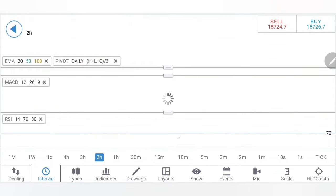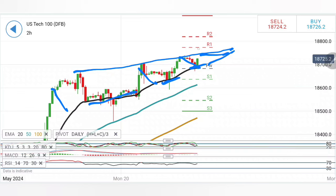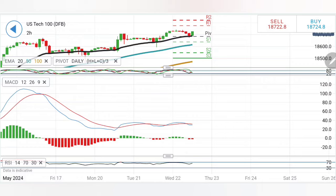RSI is rising. On the 2-hour charts, price is taking support from the 20-period moving average consistently. The bullishness has been diminishing with each move, and this also calls for a breakout. Once it breaks beyond 18,770 levels, we can expect a good, stronger rise. However, as long as the 18,770–18,780 zone is not taken, do not treat Nasdaq as bullish. The stochastic is rising and MACD is almost flat.